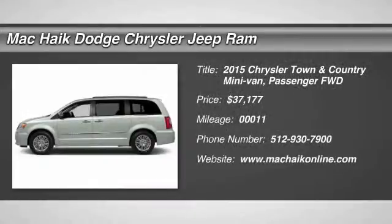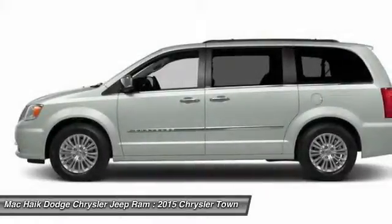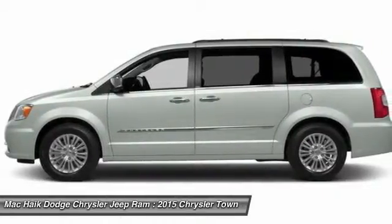2015 Town & Country. The Town & Country's V6 engine provides plenty of power while still providing the fuel efficiency you look for in a vehicle.